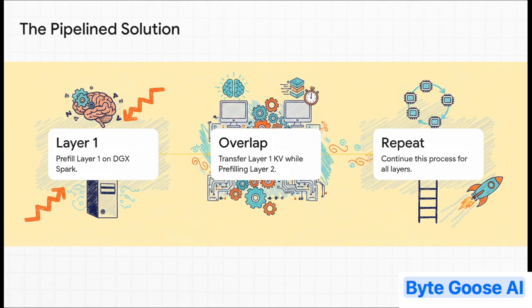But the really clever solution is a trick called pipelining. Instead of waiting for the whole job to finish, the DGX Spark works on just the first layer of the model. The second it's done with that piece, it starts sending it over to the Mac Studio. And here's the brilliant part: while that first piece of data is traveling over the network, the DGX is already working on the next layer. By overlapping the communication with the computation, you can pretty much hide the network delay completely. It's genius.